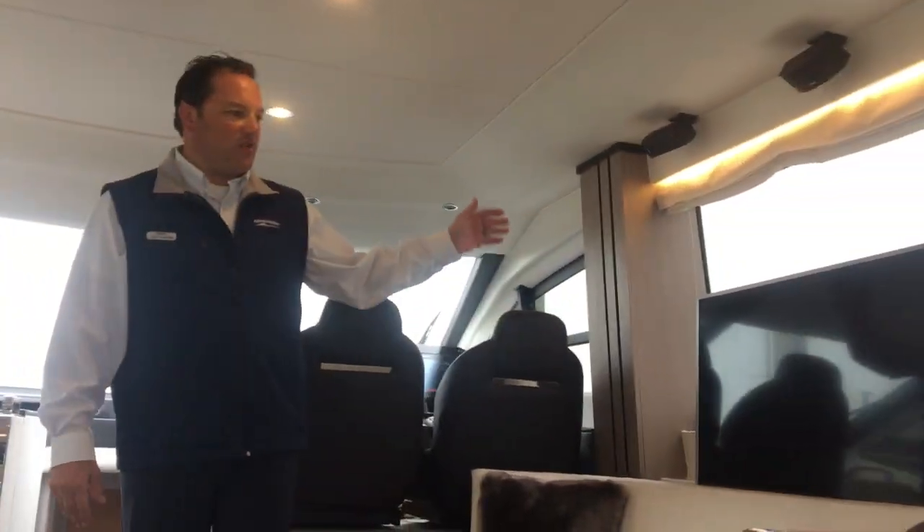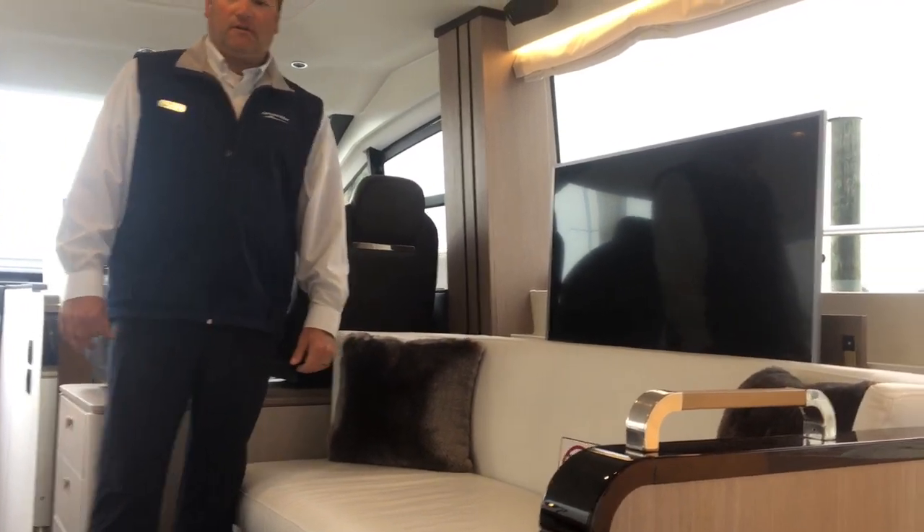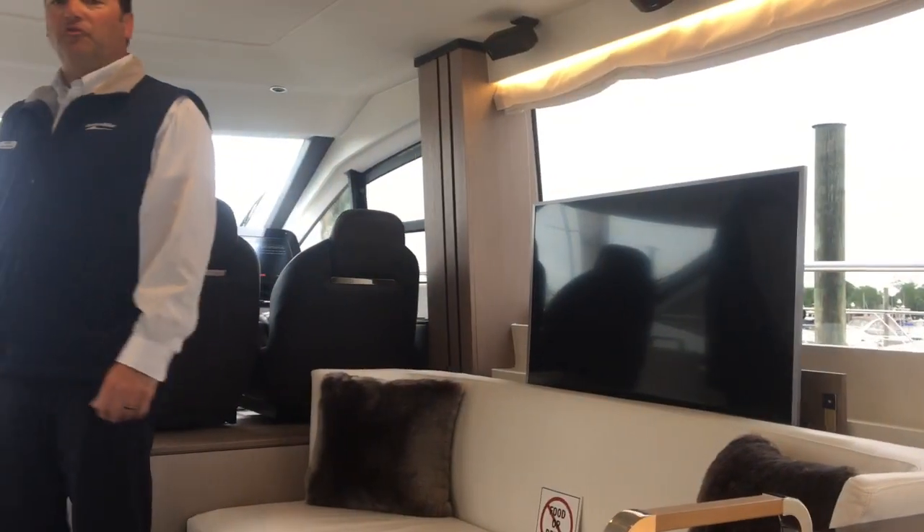There's also a TV that drops down below. Very comfortable, with surround sound.